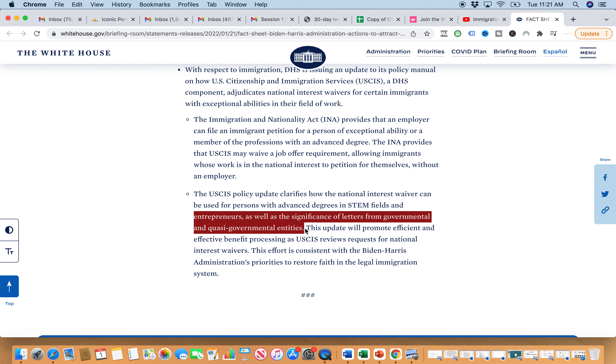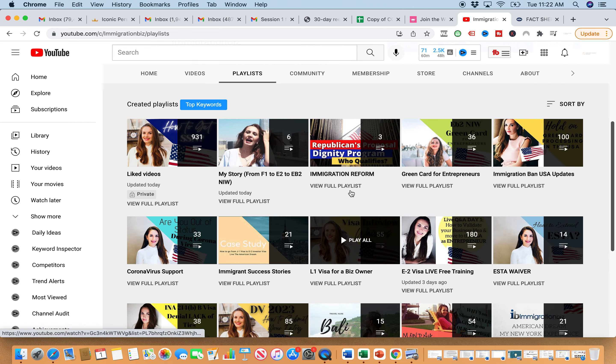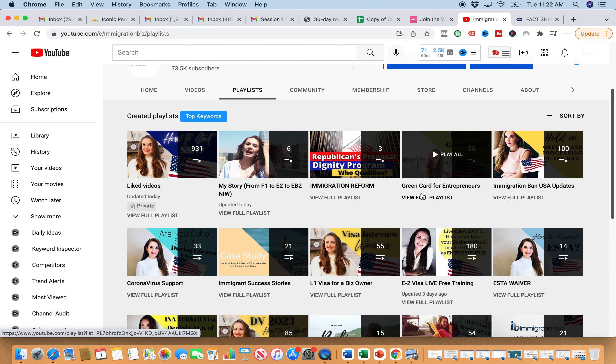So if you are an influencer — maybe you have a significant number of subscribers on your YouTube channel or Instagram and you are a serious influencer in your niche — you could qualify for the EB2 National Interest Waiver. Check out those playlists: my personal story playlist as well as the EB2 National Interest Waiver playlist. If you need my help, you can book a consultation — the link is below this video. Thank you so much for tuning in. If you're new here, make sure to subscribe and I will talk to you later. Bye.